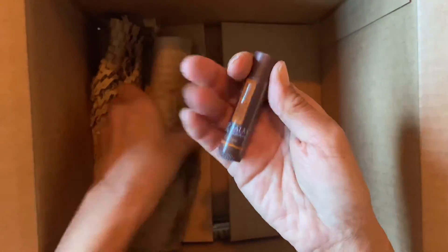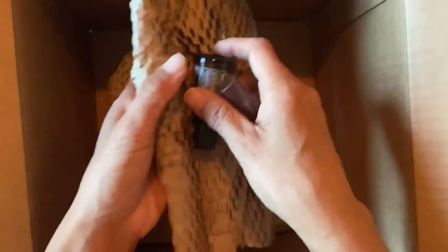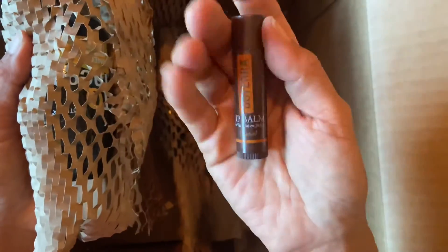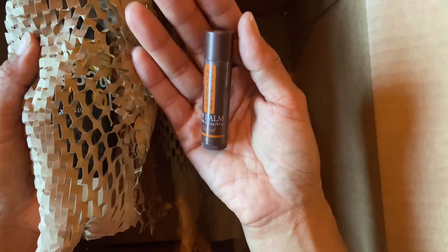This looks like it's the lip balm. I get assorted lip balms, and I have them everywhere because my lips are always dry. This particular one is the tropical. I keep one in my car, my backpack, and my bag.